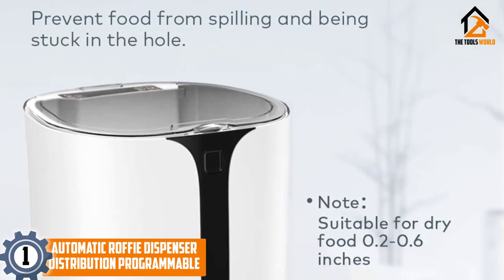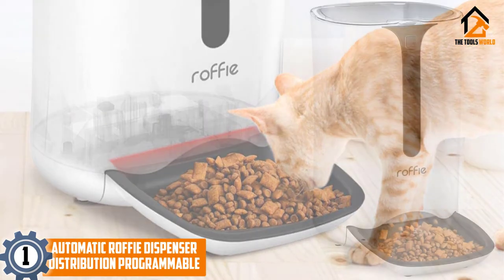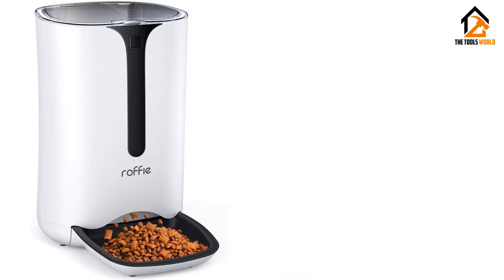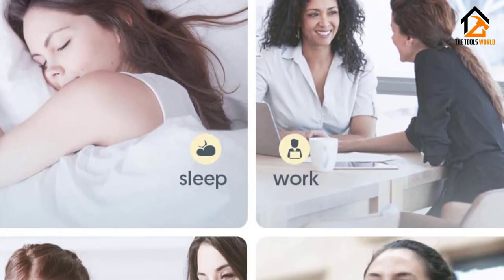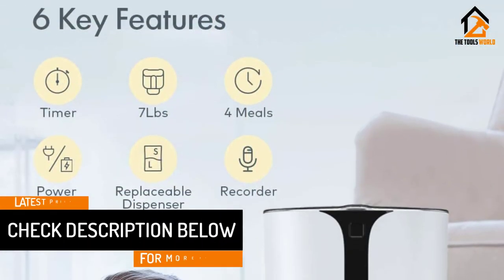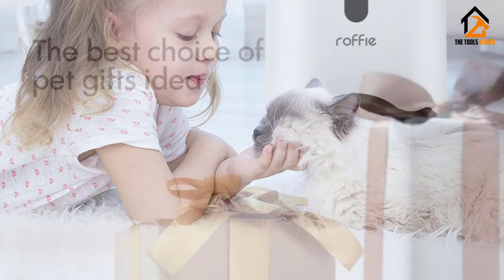And finally at number 1, we have the Automatic Rafi Dispenser Distribution Programmable. Do you constantly return home late, or can you be away from home for days with your friend alone at home? Do you get worried about what your dog will eat while you are absent? Search no more. The solution lies within this 7-liter large automatic dog feeder that contains meals that would be released to your canine at a set time. Now you do not have to worry about being away for a few days — your dog's tummy will be covered. Only ensure that there is a means for him or her to access a place to poo or pee daily, and that you return home to wash the automatic feeder before it grows mold.